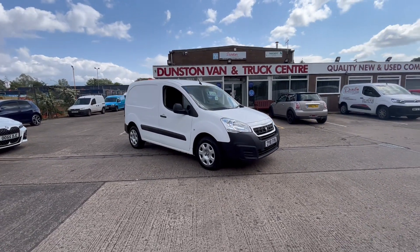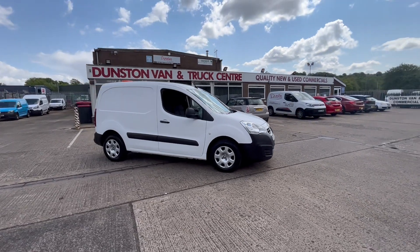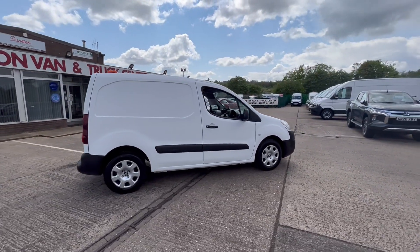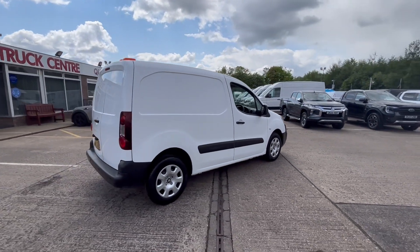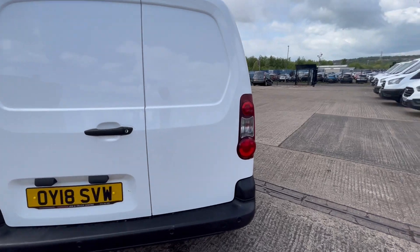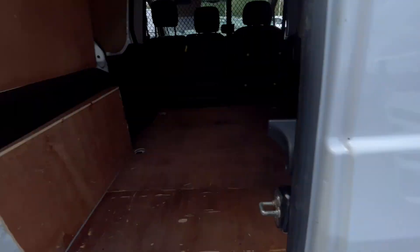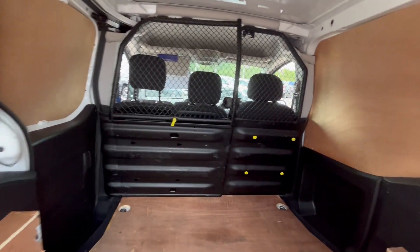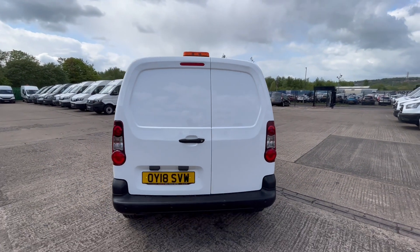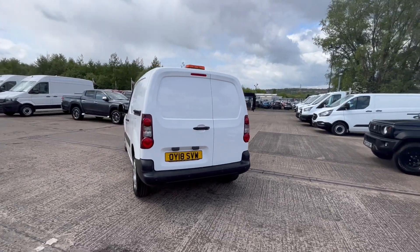2018 18-plate Peugeot Partner 1.6 — this is a Professional one, so it comes with air conditioning, electric windows, central locking, DAB radio, rear parking sensors on the back, fully ply-lined out in the back with your factory half-mesh, half-steel bulkhead. 100-van with full service history.